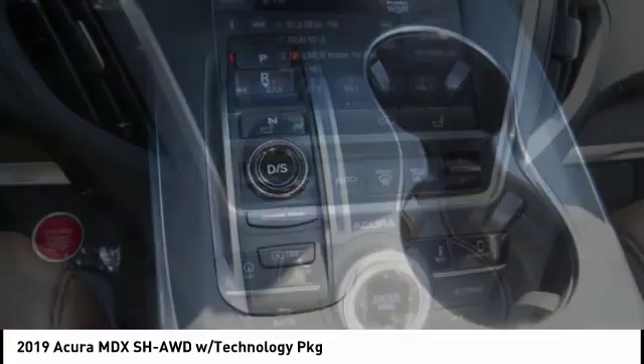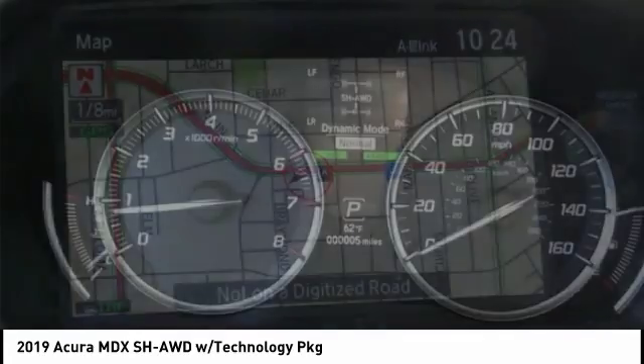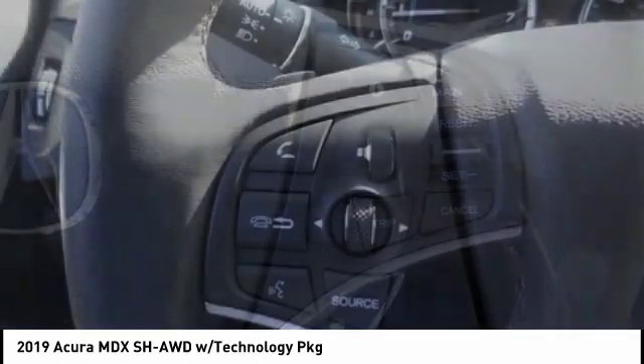Here are some of this vehicle's great options: traction control, power lift gate, power passenger seat, navigation system, air conditioning, leather-wrapped steering wheel, dual airbags, power steering, and four-wheel disc brakes.